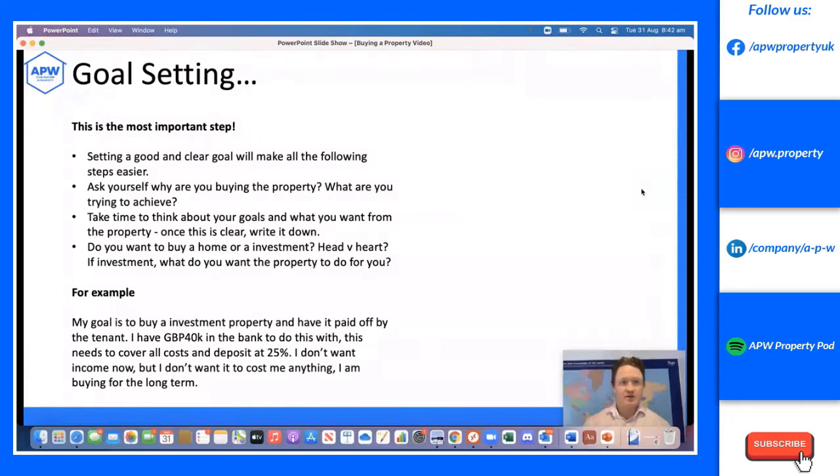Goal setting is the first and most important step. A good clear goal will make all the following steps so much easier. Start by asking yourself why you're buying the property. Take time to think about what you want from it, and once it's clear, write it down. For example: is it head versus heart? Is it a home or an investment?